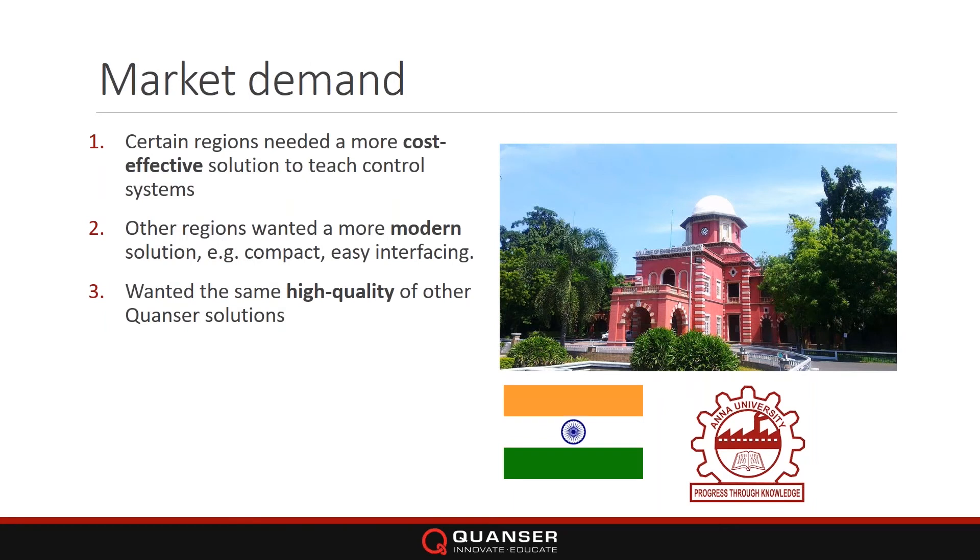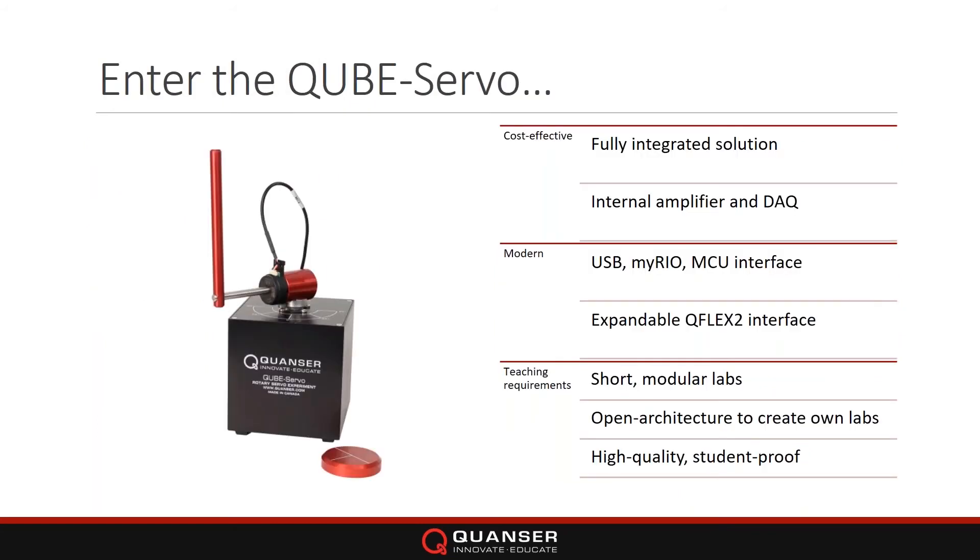Other regions wanted something more modern — more compact, taking less lab space, because lab space was at a premium in many places. But the common trend was they all wanted the high quality of other Quanser solutions. So we answered with the CubeServo: a fully integrated solution with the amplifier and DAC embedded inside, more cost-effective, more compact, with a modern interface — USB, myRIO, and embedded — that is also expandable.